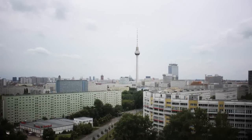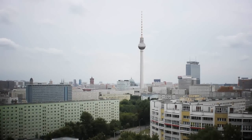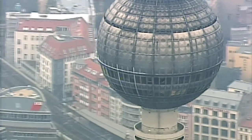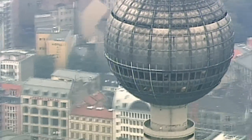T-minus one minute and counting. Sound suppression water system now armed. The hydrogen burn igniters have been armed. These igniters will be fired at T-minus 10 seconds to burn off any residual hydrogen gas. T-minus 45 seconds and counting.